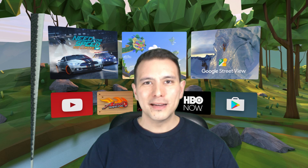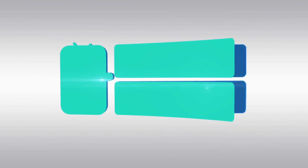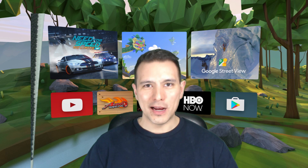In this video I'm going to tell you what's the best app on Daydream VR to play back your local, downloaded, or streamed videos on Daydream VR, and I'm going to show you how to use it. Hi and welcome, my name is Sebastian and this channel is called Daydream District, bringing you the latest and greatest of Daydream VR. If you'd like to stay up to date about anything Daydream VR, consider subscribing.